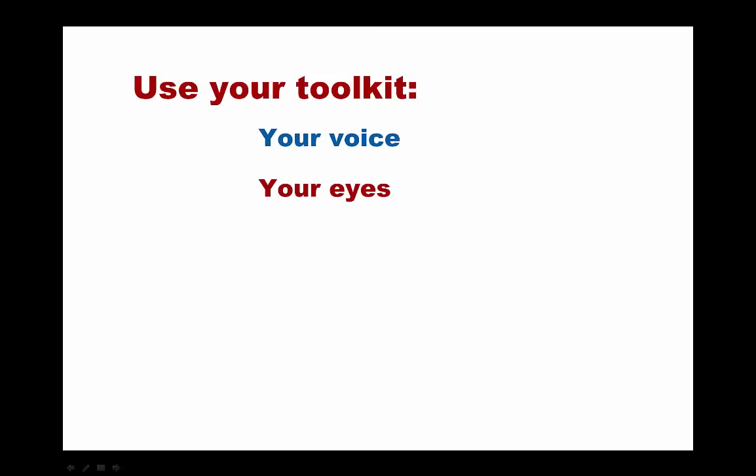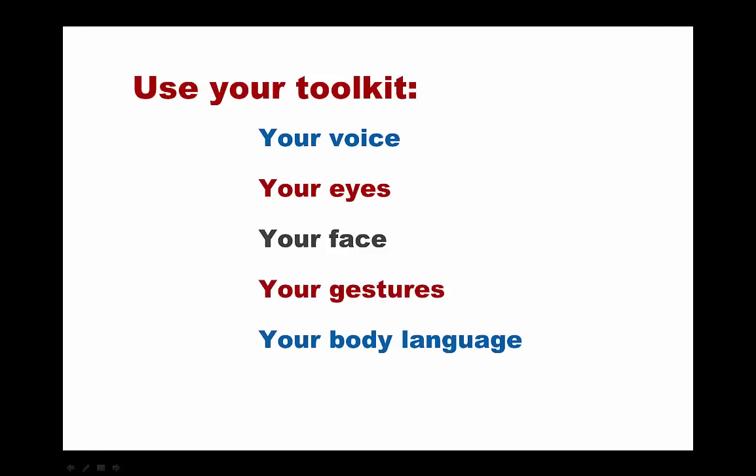Your tools in your toolkit are your voice, your eyes, your face, your gestures, and your body language. Using these effectively can really enhance your presentation. Here are a few tips on how to make the most of them.